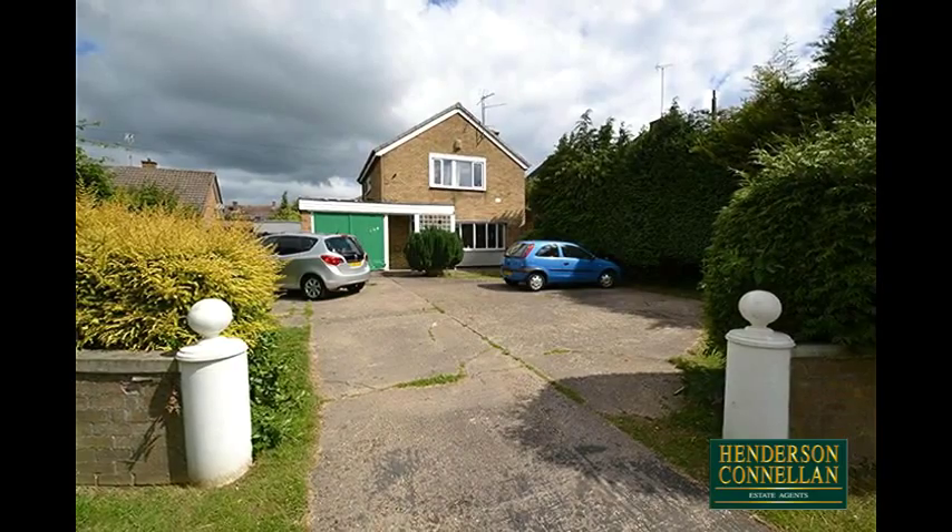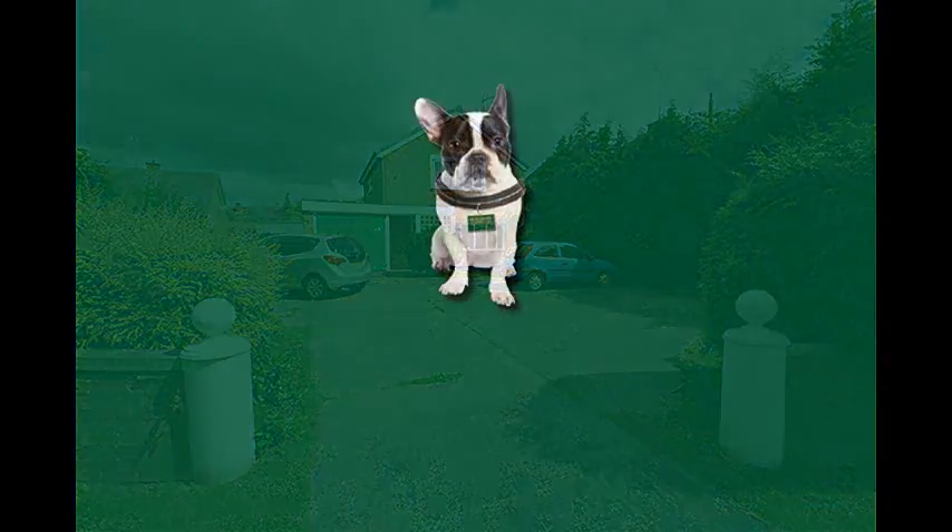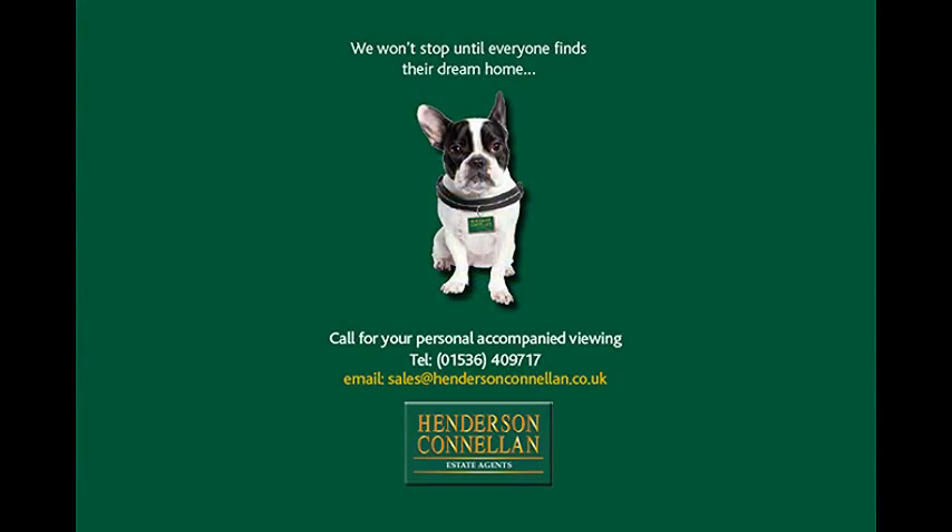For details or to arrange a viewing, please call Henderson-Cornellen on 01536 409 717.